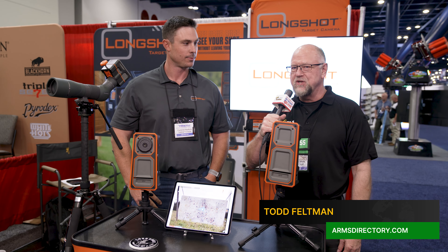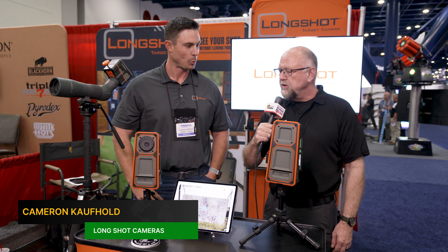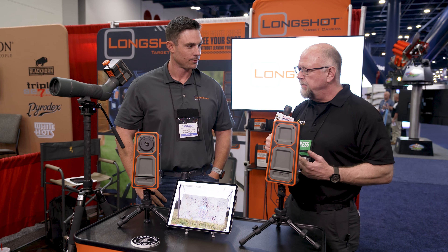Hello, this is Todd Feltman with armsdirectory.com and I'm here with Cameron from Longshot Cameras. You've got a really cool system here, Cameron. Tell us a little bit about it.